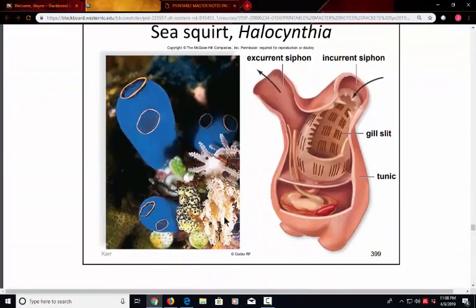The sea squirt is a little different — a more unique creature — but it has that gill slit that makes it fit into the chordates.